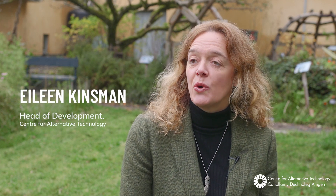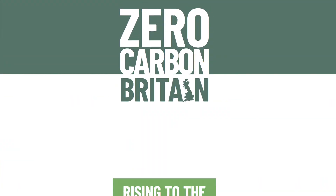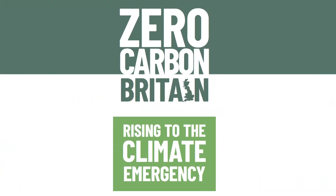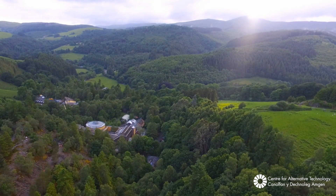We're in a climate emergency, so what's the solution? That's the vital question we explore in the Centre for Alternative Technology's new report, Zero Carbon Britain: Rising to the Climate Emergency. Our research has shown that we can get to net zero greenhouse gas emissions without relying on unproven future technology, and to do so in a way that improves health and well-being, creates meaningful jobs and creates more space for nature to thrive.